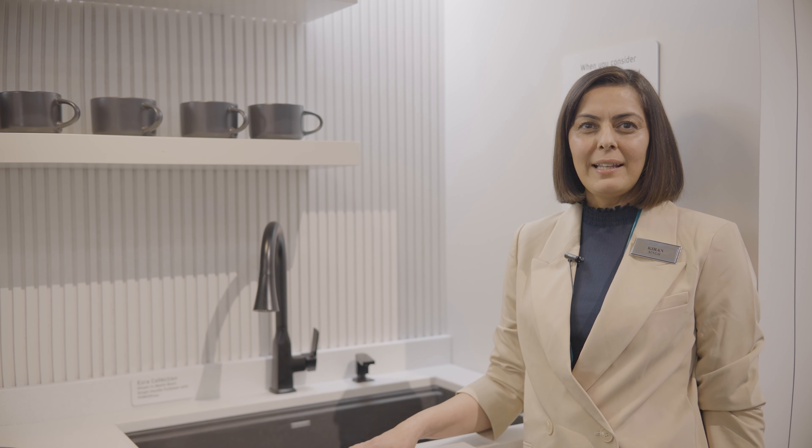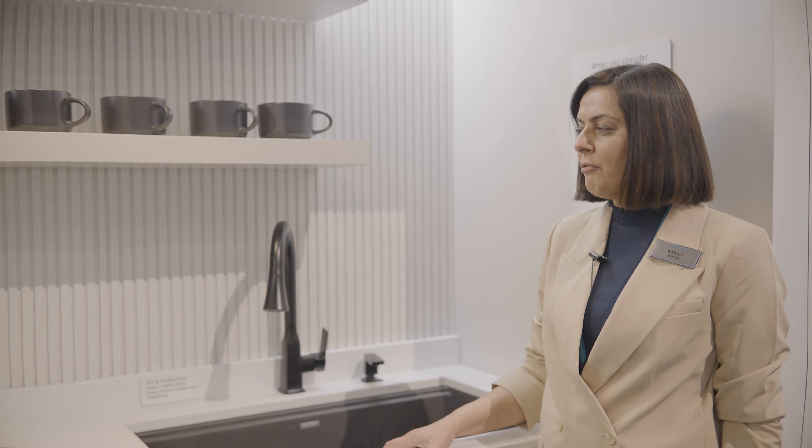Hi, I'm Kiran Singh. I'm the brand manager for Peerless and I'm really excited to share with you our new launch for 2024. It's right here, the Ezra kitchen faucet.